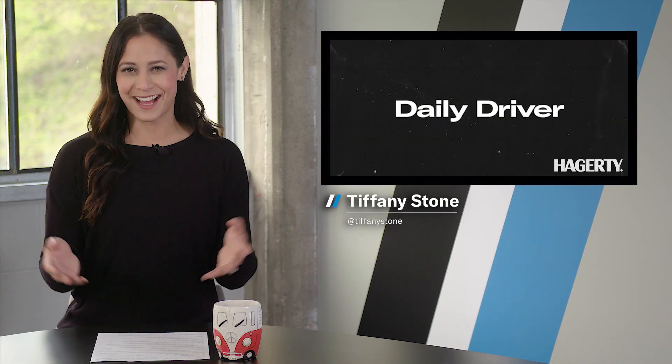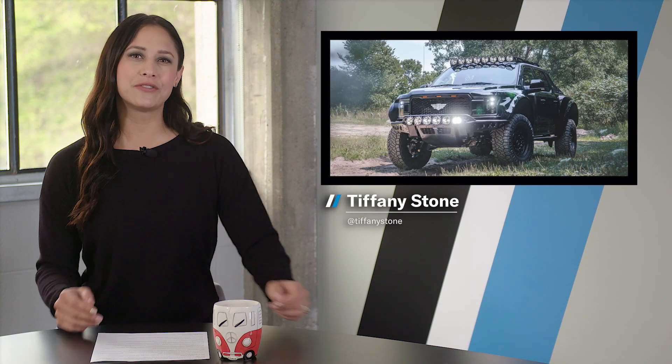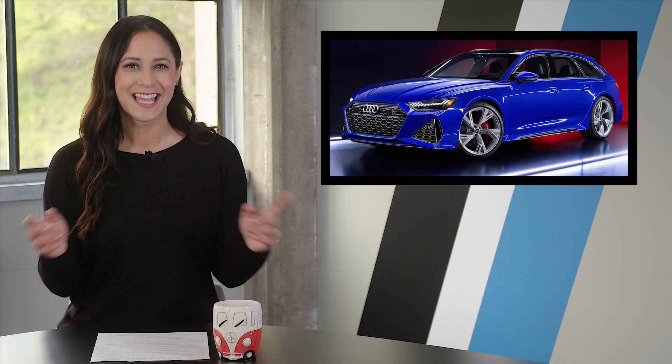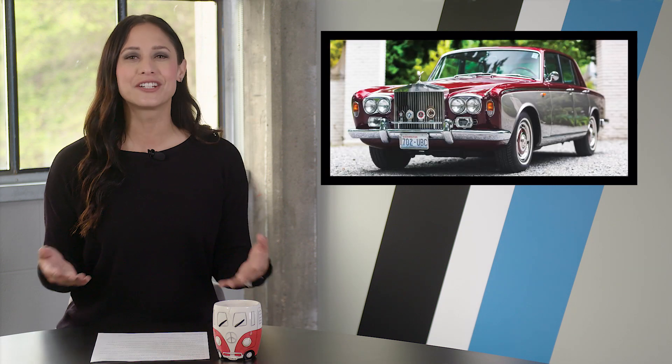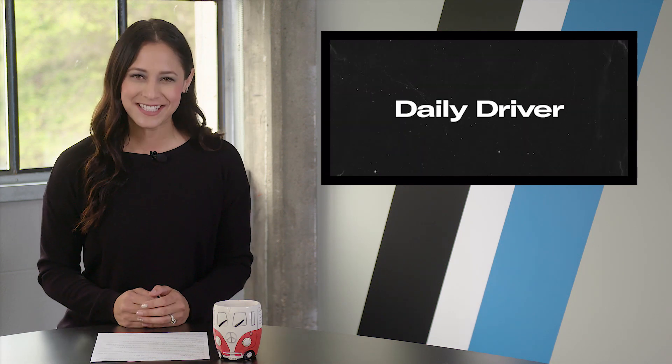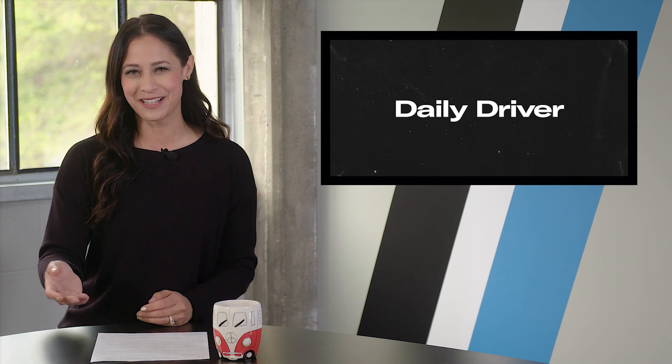Welcome back ladies and gents. On today's show, a Ford F-150 gets swole, an Audi wagon to celebrate Audi wagons, and the Genovation GXC takes on Thunderhill. Plus, collector cars you can actually afford. I'm Tiffany Stone and this is Hagerty's Daily Driver. Let's buckle up.